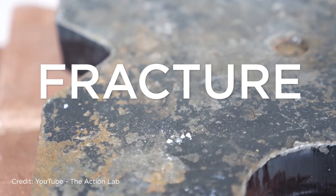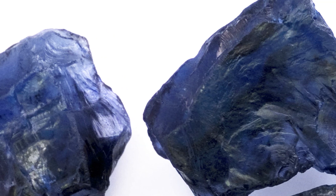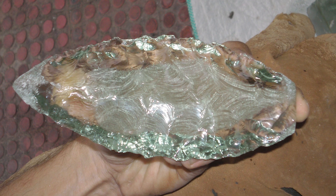We'll start with fracture. Fracture describes the way a gemstone tends to break under impact, stress, or temperature change. In this category, tanzanite and sapphire are pretty much the same. Both tend to have uneven, conchoidal fracture — imagine how broken glass has those curves like ripples in a pond. That's a conchoidal fracture.